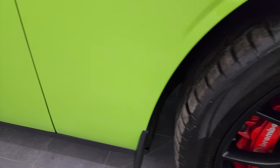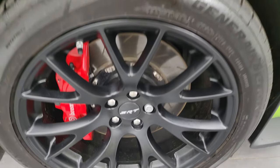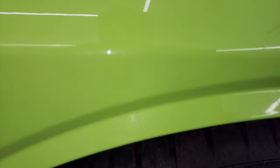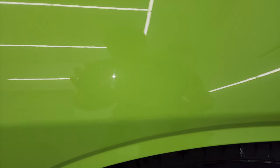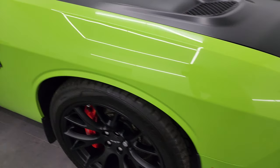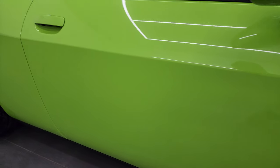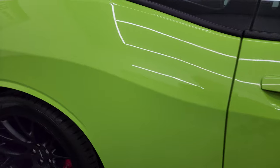No dents or dings on there. Passenger side front wheel has no major scuffs or scrapes and Sublime Pearl Coat actually has a little bit of metal flake to it as you can see there. It's hard to get the camera to focus on that but it does have just a little bit of metal flake to it. Really a neat color. As you go down this side of this 2015 Dodge Challenger, take note of how clean that body is, how reflective and mirror-like that paint is.